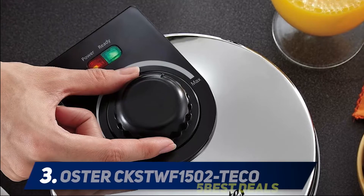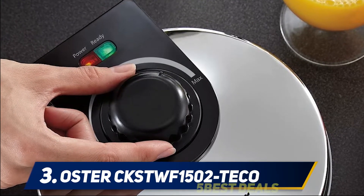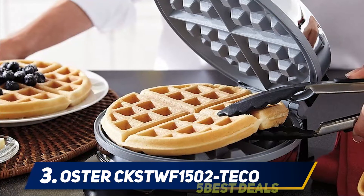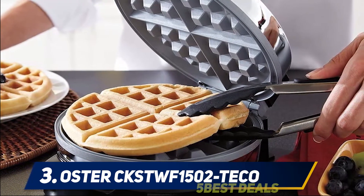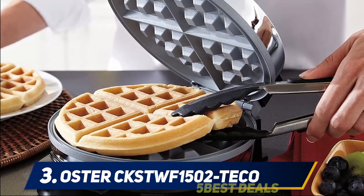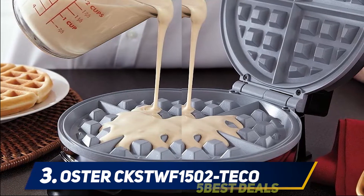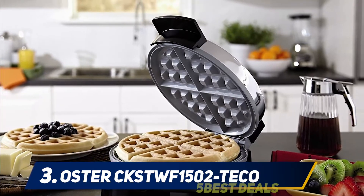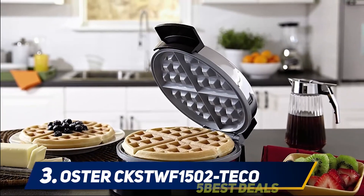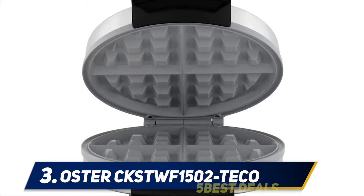At number three, the Oster CK STWF 1502 Tico. The Oster CK STWF is a powerful and elegant waffle maker that allows you to please your family whenever you decide to spend time together nibbling on waffles. Its characteristics are comparable to those of the best waffle makers on the market. Its power rises to 780 watts to ensure you get your waffles just minutes after you've prepared the batter. It comes with two different plates — one for waffles and one for sandwiches.